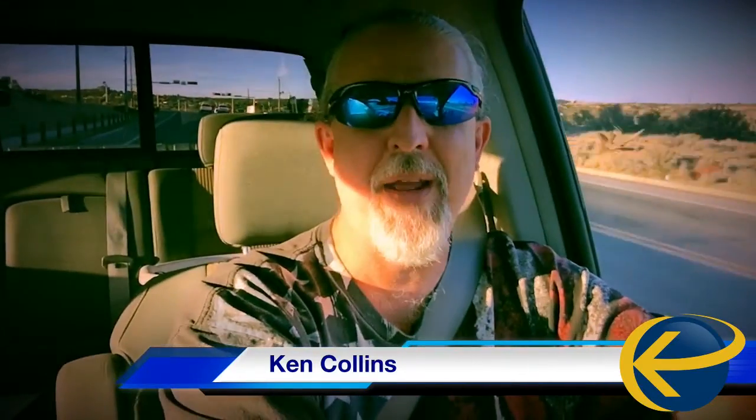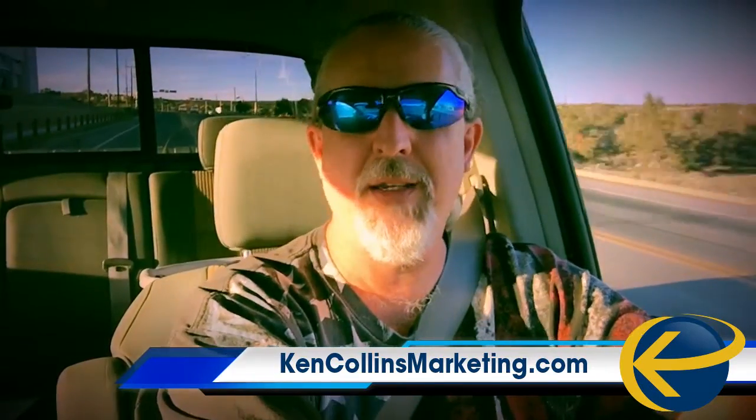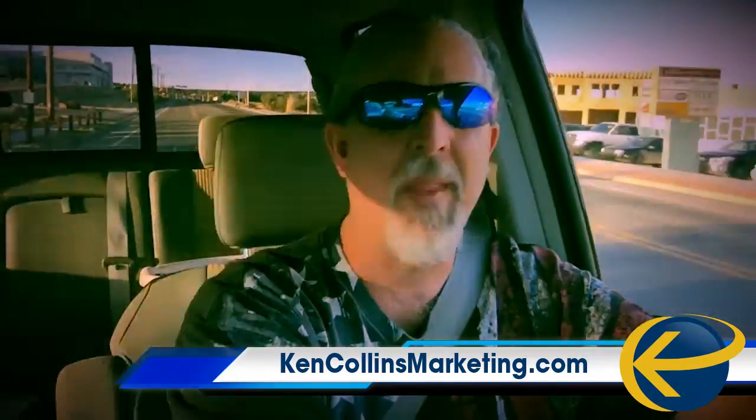Hey, what's up everybody? I've been encouraging everyone to do more video content — shoot video and put them out there on YouTube, Facebook, all that kind of stuff. I've also been telling you that you don't need special equipment; just use your phone.